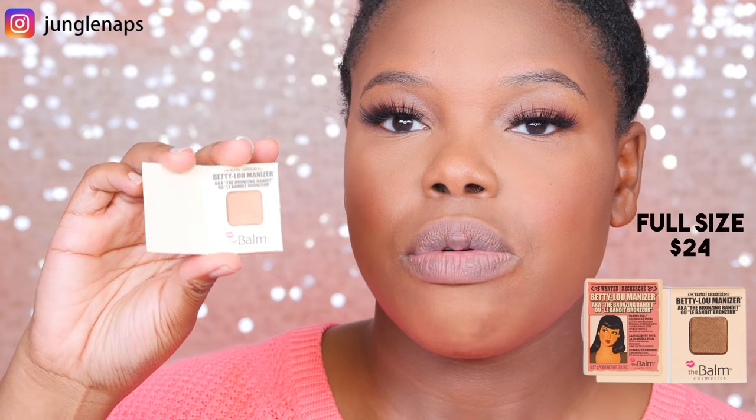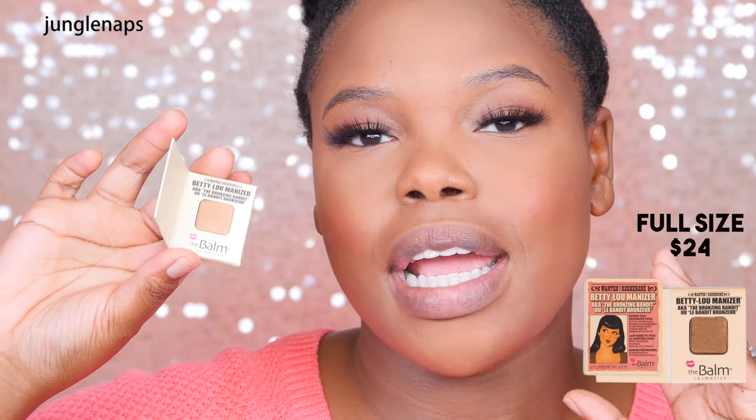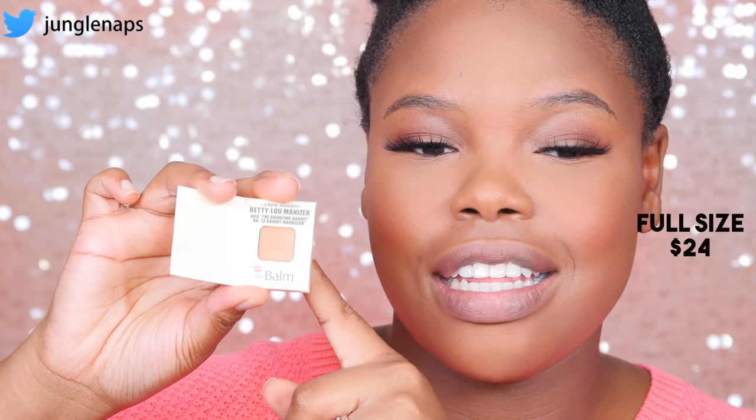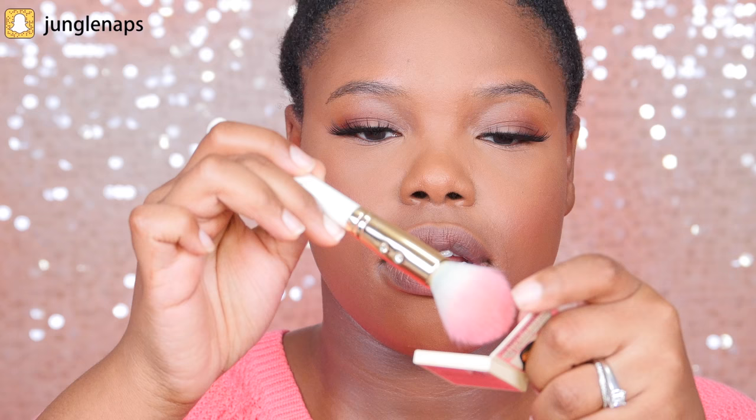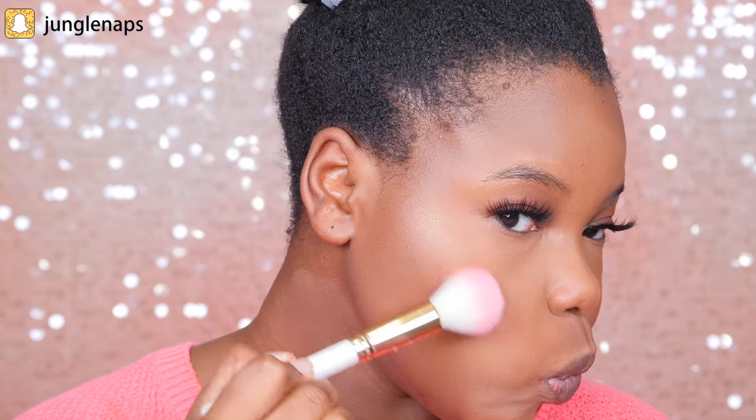They also sent a cute little sample size of the Betty Luminizer. When you open it up it's a really adorable small trial size. My concern was whether the tiny size would be enough to dip my brush into properly — but let me try it out. Actually, I do like it — this is like a fierce highlighter! I'm going to take a blending brush and get the center of my nose too.